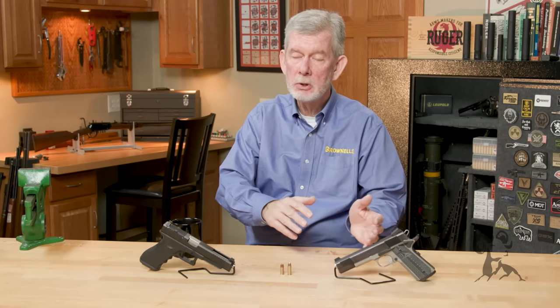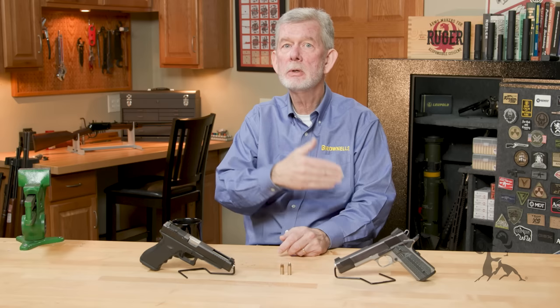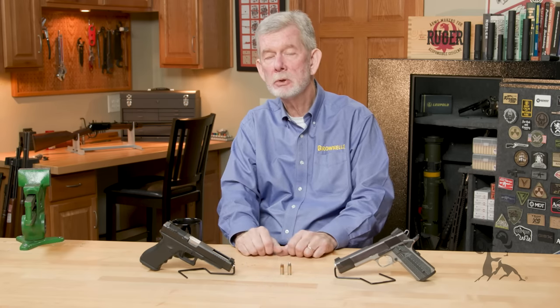When Colt went to that higher pressure round, they put it in a 1911 rather than the old 1900, 1902, 1903 automatics. So if you do own one of those old automatics, don't shoot the Super in it — it's really hard on the gun and eventually something will crack.